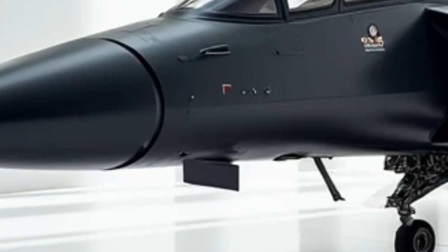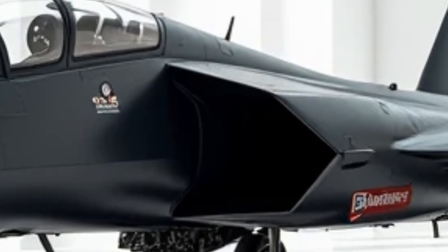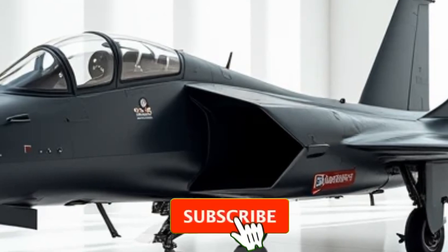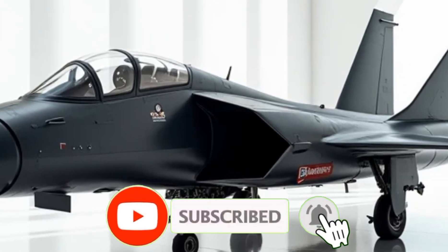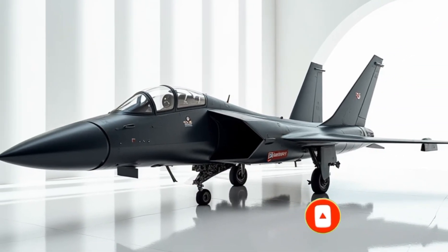The 2026 JF-17 Thunder is not just an upgrade — it's a revolution in aerial warfare. With stealth, firepower, and AI-driven intelligence, it stands as a testament to the future of fighter jet technology. Stay tuned for more in-depth reviews on the Luxury Modify.